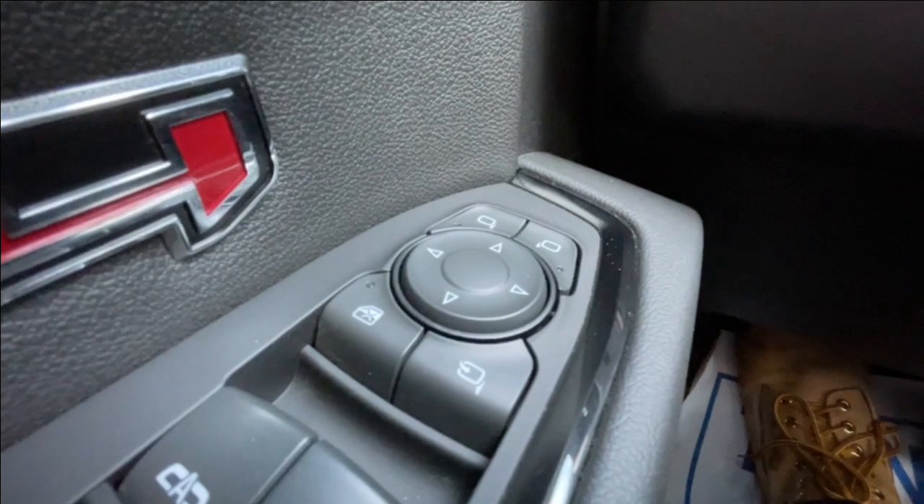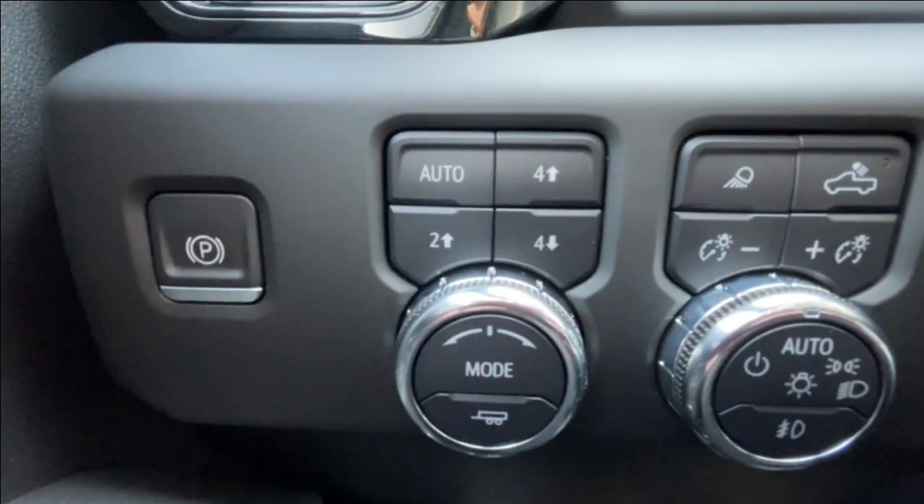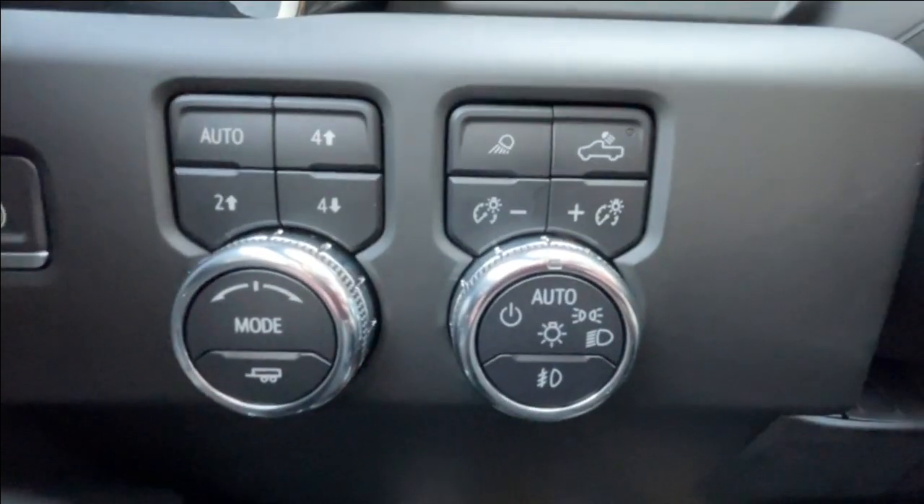Take a look inside the AT4. Starting off on your left-hand side, we have the controls for your power folding and adjustable mirrors, electronic parking brake, button-activated trailer and driving modes, and automatic headlights and fog lights toggle.